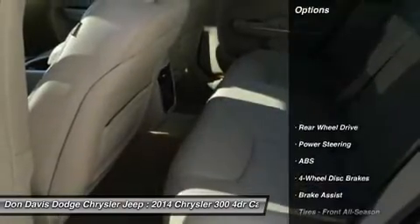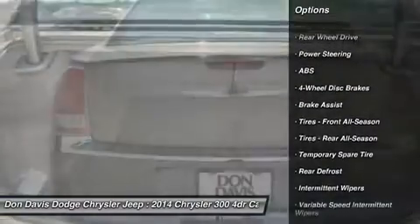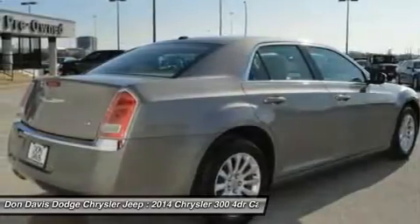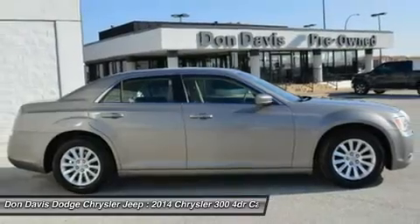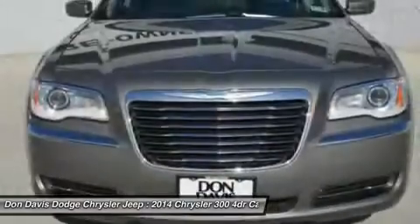Here are some of this vehicle's great options: stability control, traction control, steering wheel audio controls, anti-lock braking system, power steering, adjustable steering wheel, driver airbag, cruise control, keyless entry, auto dimming rearview mirror.